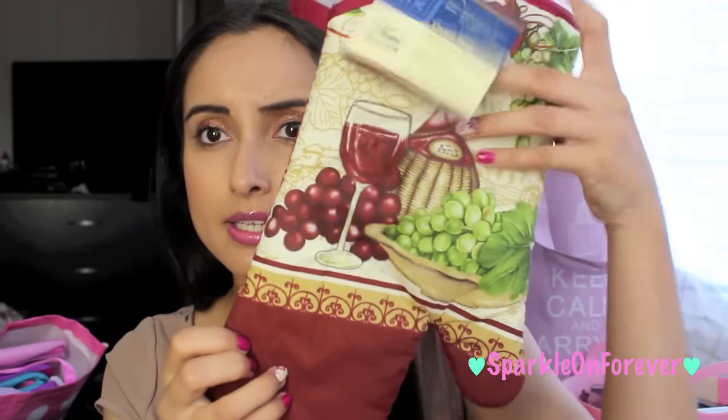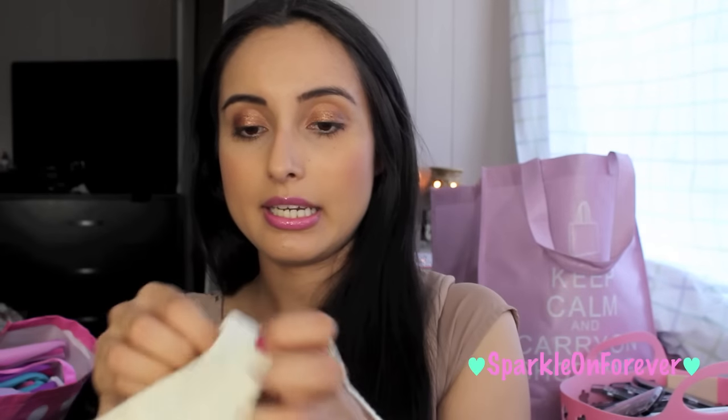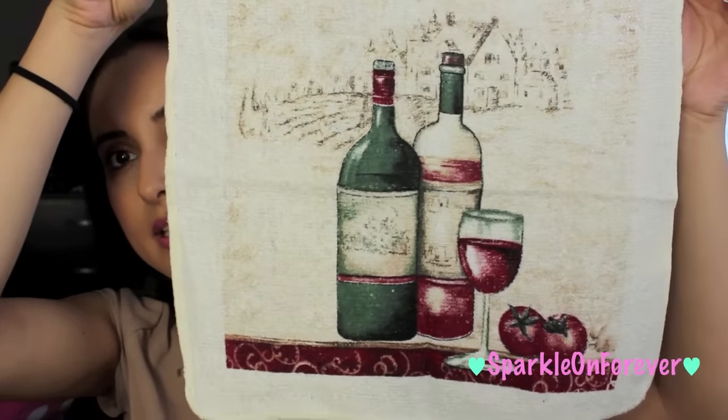I also got potholders, a kitchen towel that I'm just going to hang on my stove — it's the same print — and an oven mitt with the same design. I don't think these are new, I'm sure they've had this design for a while. Then I found some dishcloths — this one has wine bottles on it and I just thought it would all match really well together.